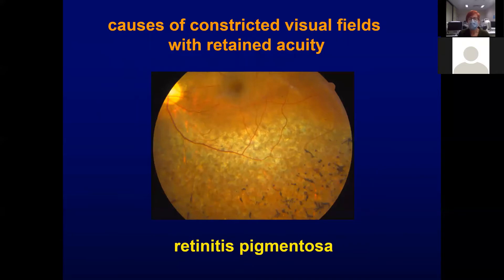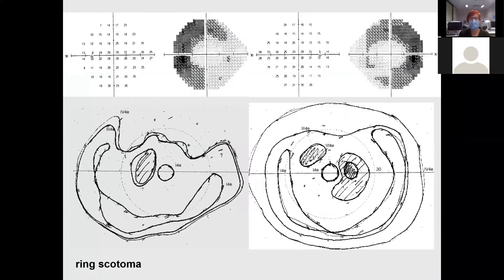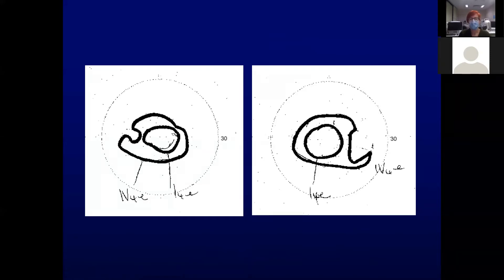Retinitis pigmentosa is fairly obvious when the fundus findings are as significant as this, with retinal atrophy and bone spicule changes, but the fundus changes aren't always obvious. The typical scotoma is initially a ring scotoma, then progresses both anteriorly and posteriorly to leave only a small retained island in classic retinitis pigmentosa.